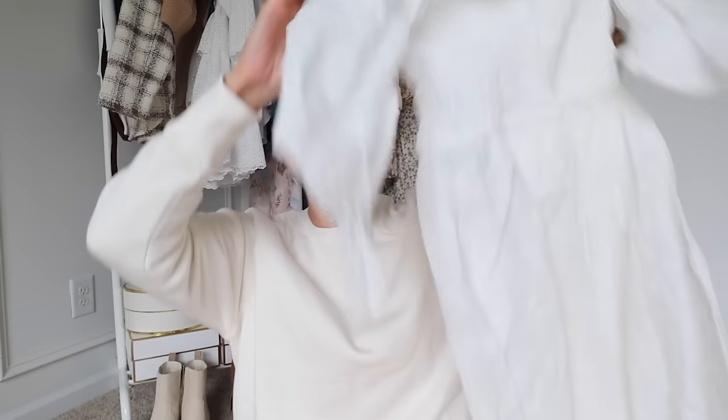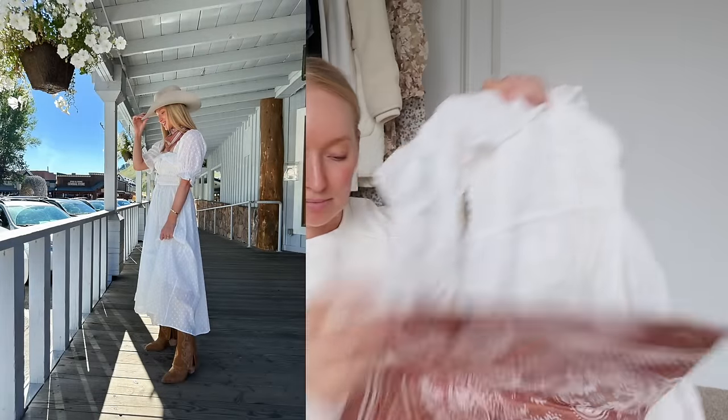I also ended up ordering this dress on Amazon — I've wanted it for a while, but it finally became available with Prime, so no shipping. I could do this with the bandana and the little Western boots. I feel like that's a really good way to incorporate a trend without getting a full Western wardrobe with things I'm never going to wear again. I was trying to find ways to make the outfits really fun for Jackson Hole without it being too expensive, and I feel like your accessories are a really great way to do that.